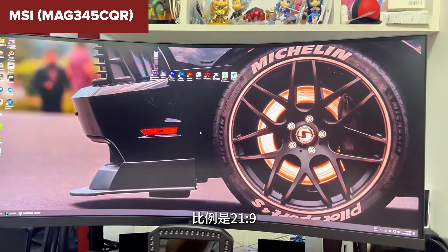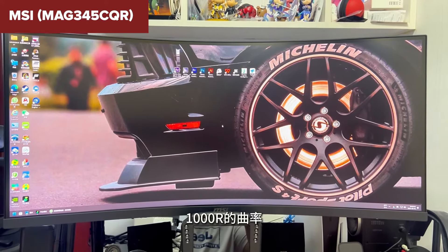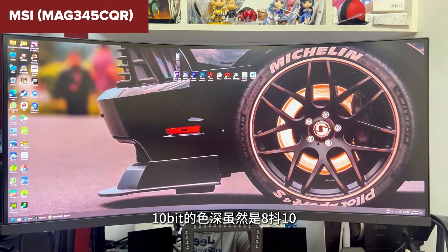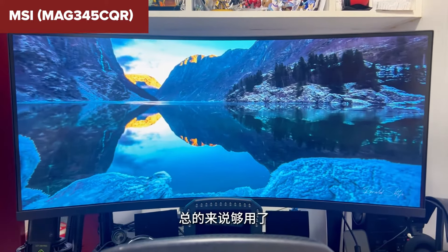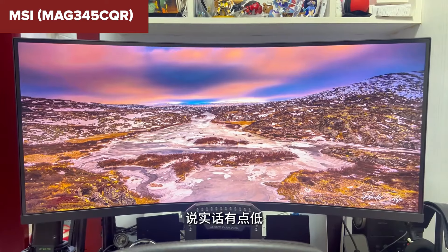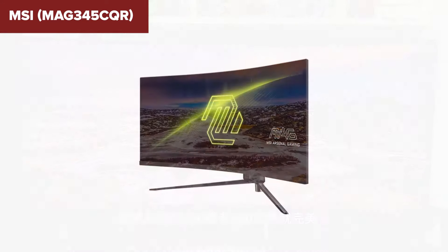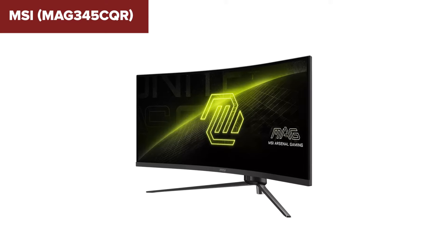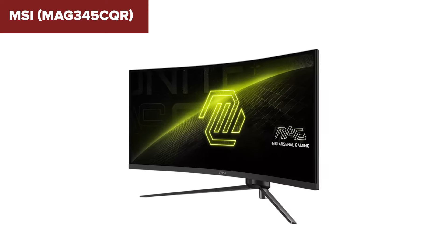One of the key advantages of this device is its ergonomic stand, which offers height and swivel adjustments for optimal viewing comfort. However, the monitor's VA panel, while providing excellent contrast and deep blacks, can suffer from slower pixel response times, which may not be ideal for competitive gaming. Additionally, the connectivity options are somewhat limited, with only DisplayPort and HDMI inputs and no built-in speakers.